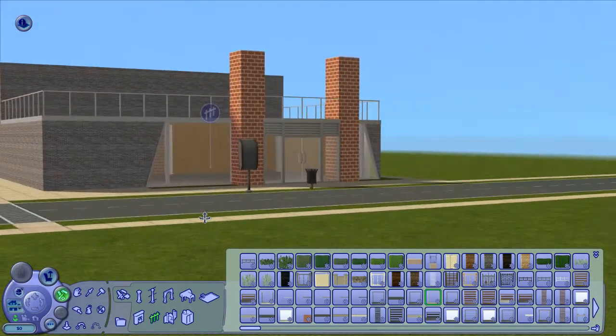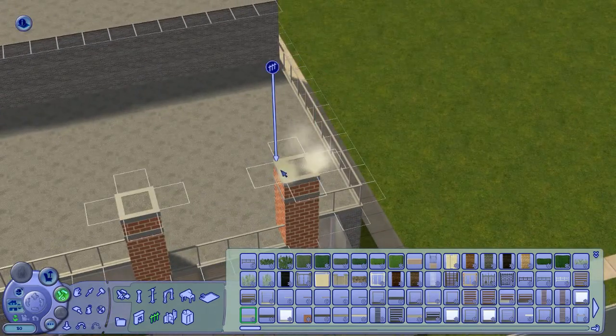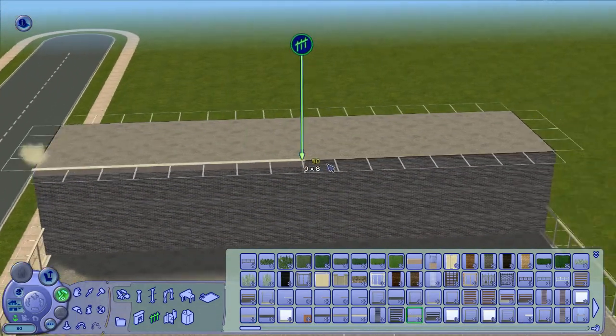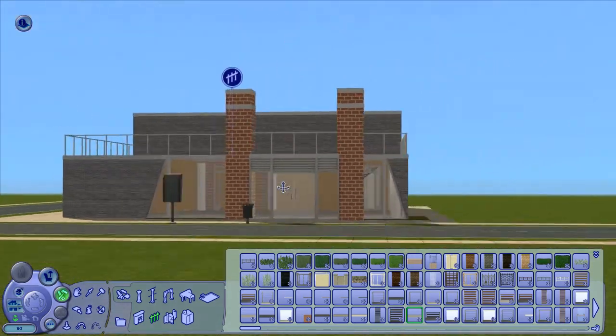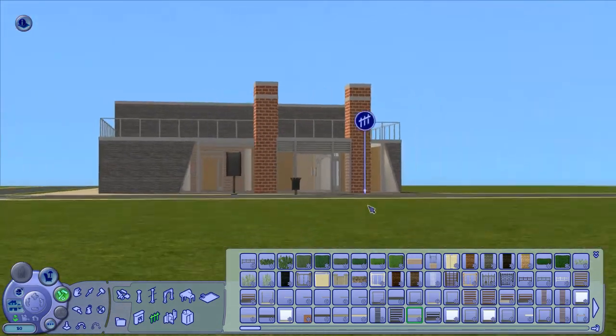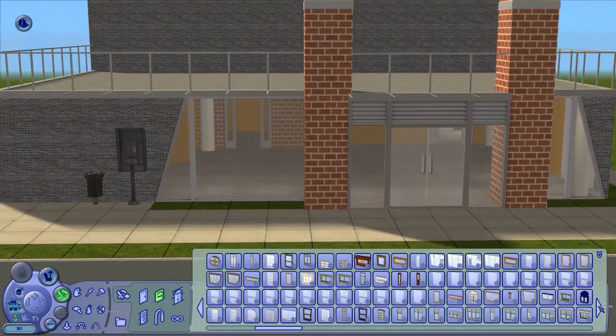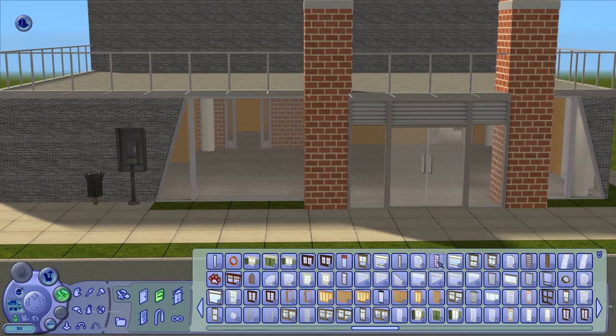Crazy colors, crazy ideas. These are almost like fireplaces — chimneys, yeah, they're almost like chimneys or something, but I kept them. I was like, this is so weird, I have to keep this feature.